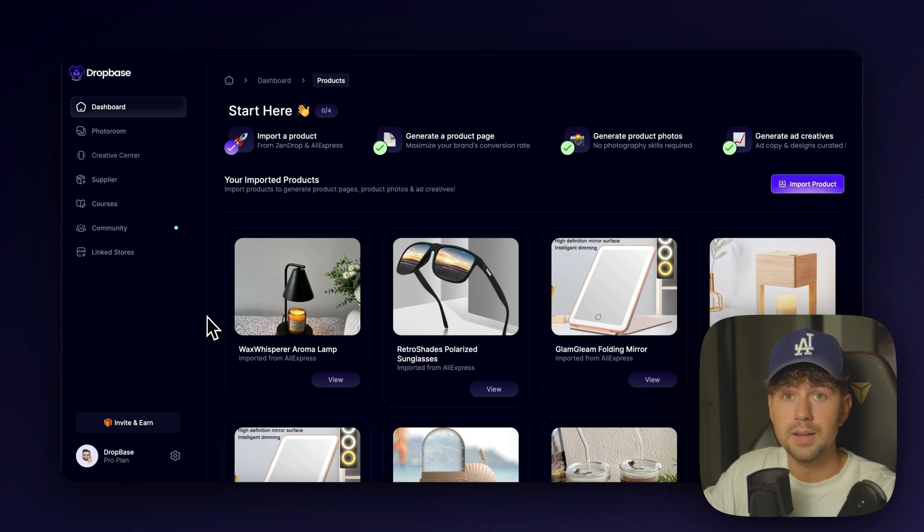We just launched, so we're giving the first 100 people that join DropBase the ability to try it out for only $1. You're also going to get access to the private Discord community, which is the best way to reach me if you ever have a question or want me to review your store. This video is going to have a ton of value, so make sure you watch until the end and subscribe to get these value-packed videos every single week.